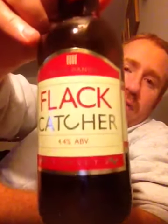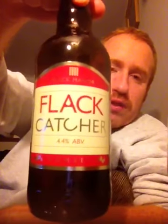What do I give Flack Manor for their Flack Catcher 4.4% ABV? This to me, without a doubt, is a fantastic session beer. And it's a 7 out of 10. That's my review on Flack Manor's Flack Catcher 4.4% ABV.